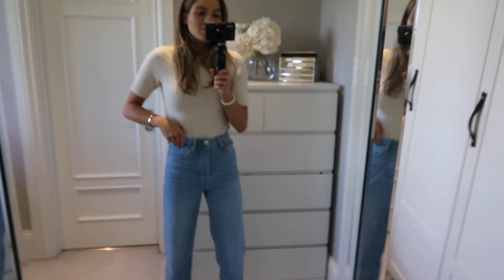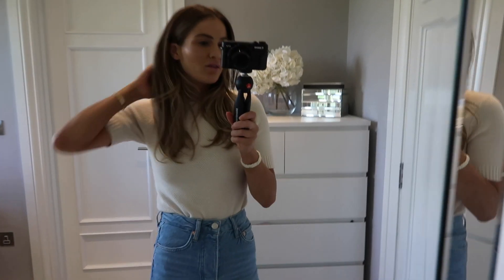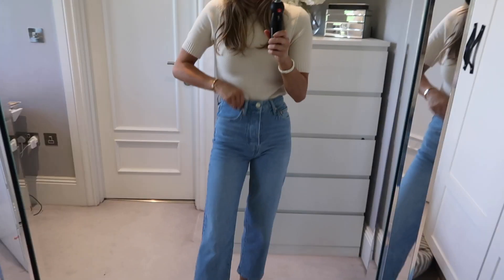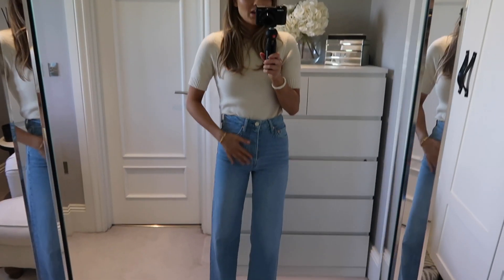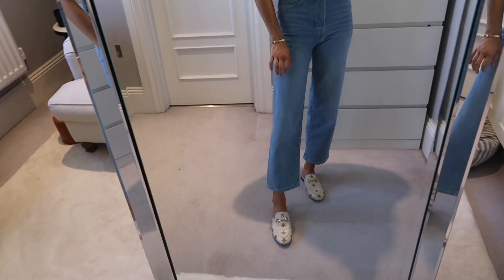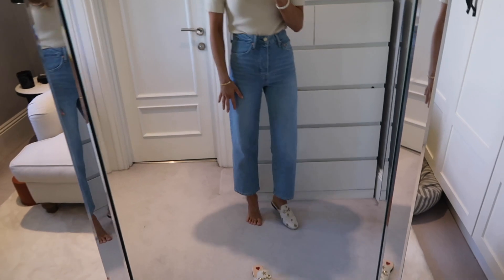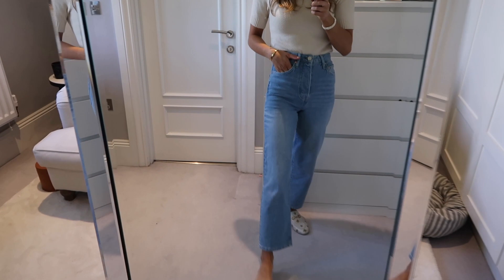Actually, I'll show you this outfit real quick. So these are these Reese jeans - I think I've shown you them quite a few times now. I got them kind of at the start of lockdown and I love them. They're really nice fitting, they've got a nice stretch - they're not too stretchy and they're not too rigid. They're just a really nice flattering jean. And then they come kind of to my ankle, which I like. I think they'll look really cute with heels as well, when we're finally allowed out with like a little body and a blazer for dinner.